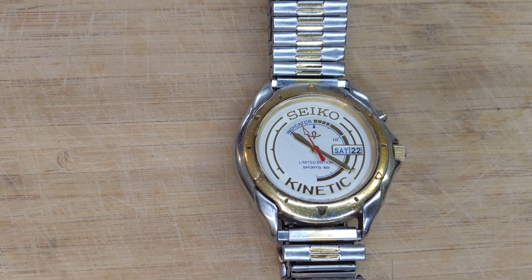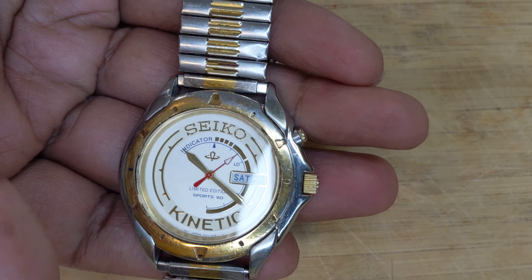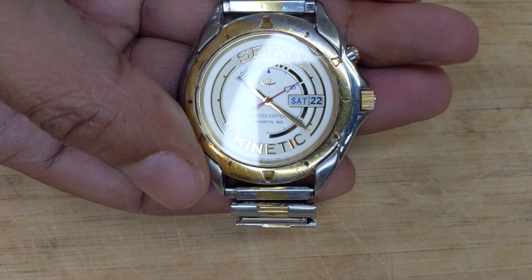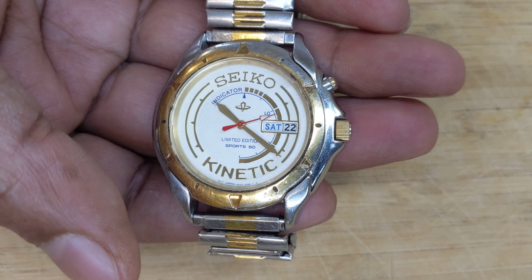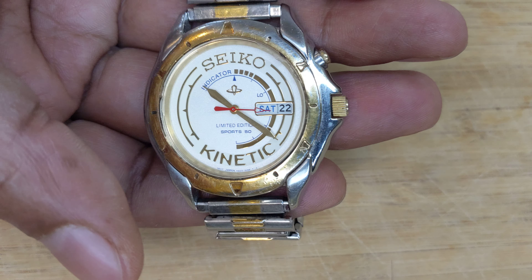Welcome to today's video where we are looking at what is probably the rarest Seiko kinetic watch that there is. You know it's a rare watch because you just have to look at the dial to realize how the Seiko kinetic name is so prominent on the dial.